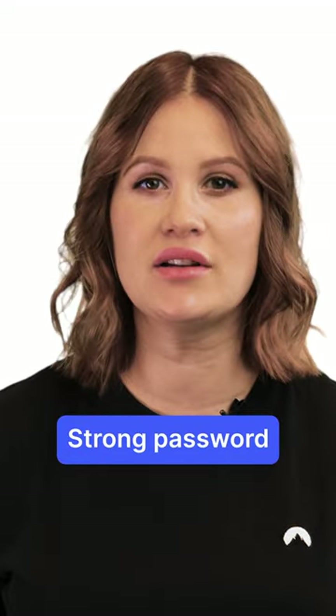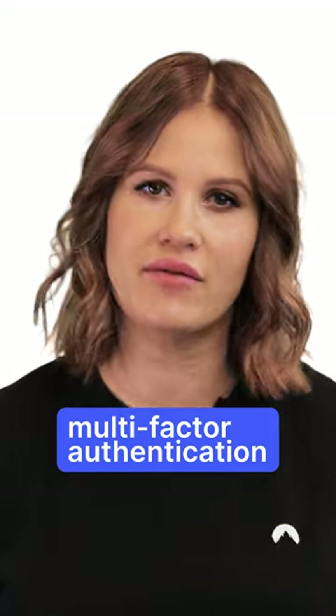Two, use strong passwords. Sometimes your password is the only thing standing between your device and a hacker. Use complex passwords and add multi-factor authentication wherever you can.